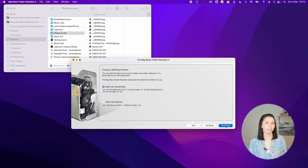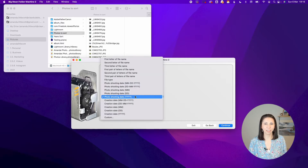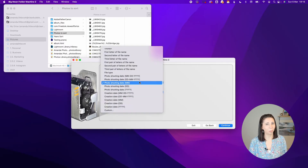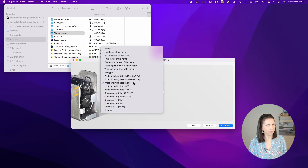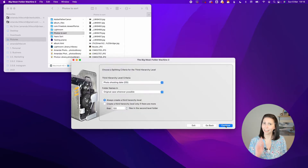Next is the splitting criteria. You get to pick from creation date, photo shoot date, file type, or letters in the file name. There is also a custom option if you want to get a little bit funky with your folder naming convention. You can go up to three levels deep with your selections, so if you want to do year, month and day, you pick creation date year, then creation date month, then creation date day.